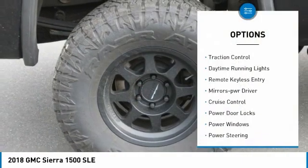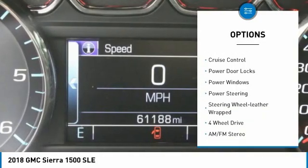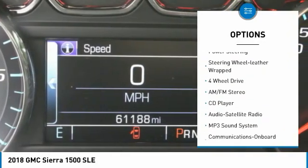Heated side mirrors, traction control, daytime running lights, remote keyless entry, mirror memory, cruise control.